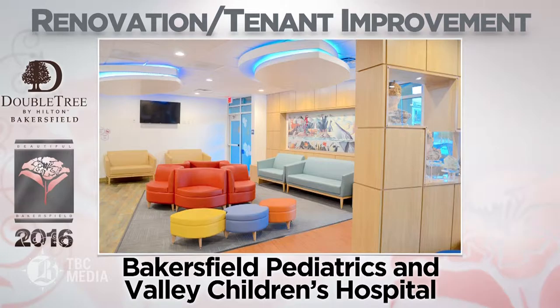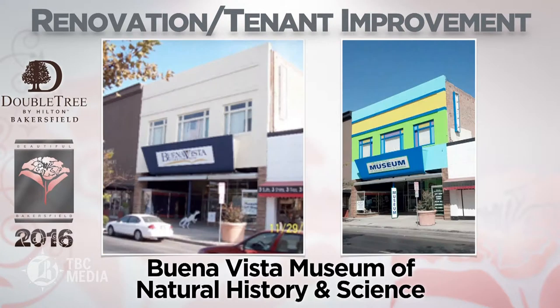Bakersfield Pediatrics and Valley Children's Hospital — an existing medical building near Dignity Health Bakersfield Memorial Hospital was expanded and renovated to provide a new clinic that allows local families to seek specialized care for their children without having to travel far.